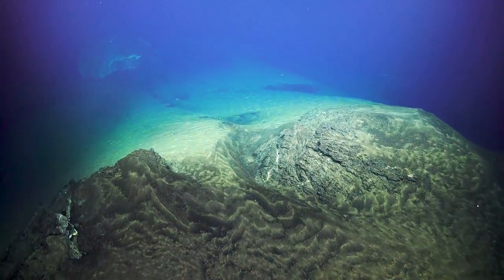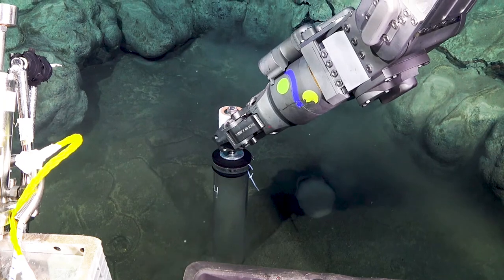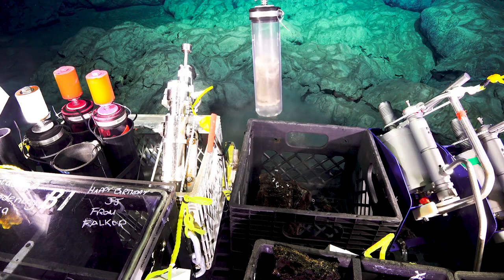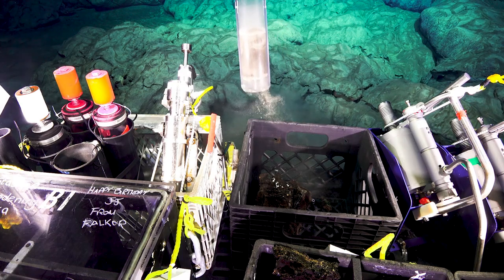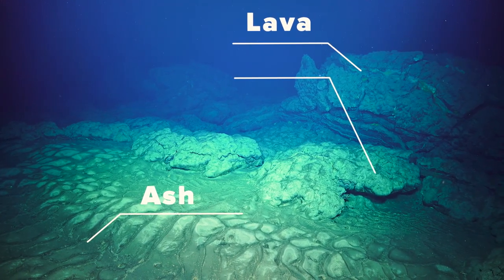What that is telling us is that eruptions near the summit are really explosive. In general you don't expect eruptions in the deep sea to be explosive because of all the pressure from the ocean above, but at West Mata that seems to be the usual case.